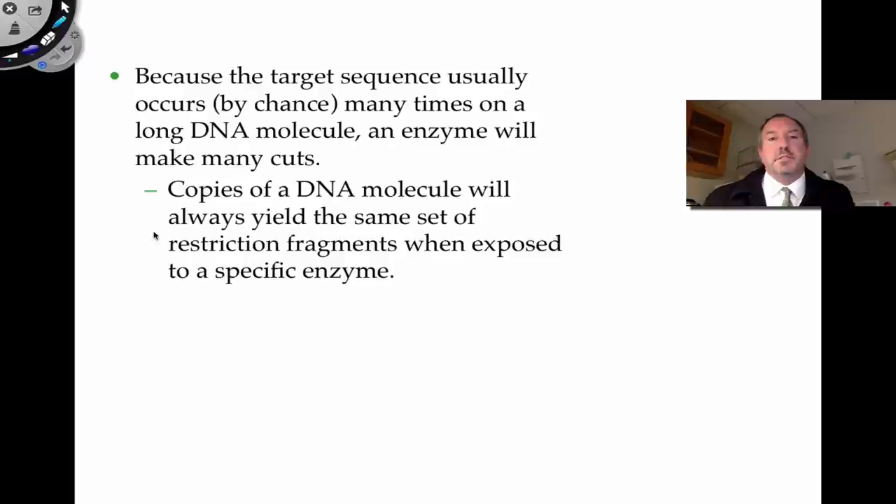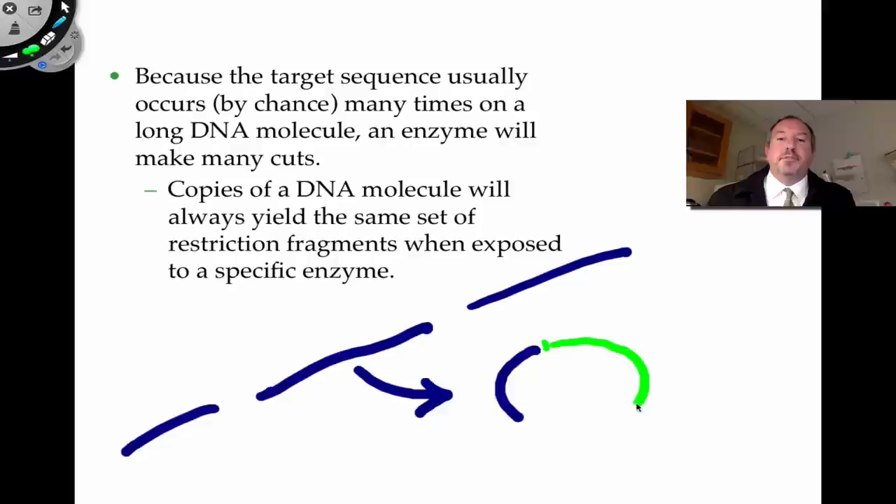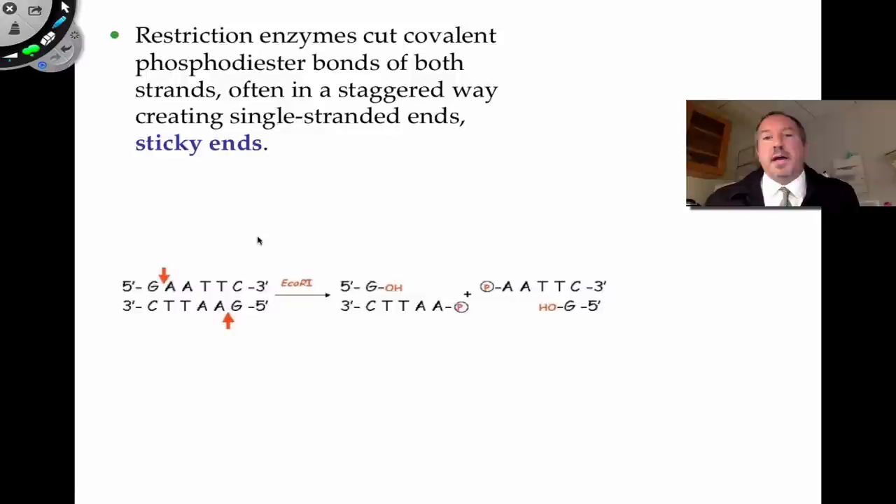That targeted area is then cut, and you can take that piece and splice it into a plasmid. The plasmid acts as a vector — sort of like a mosquito is a vector for transmitting malaria. This plasmid is then a vector for putting foreign DNA into a bacterium, and then the bacteria will replicate with that plasmid inside.